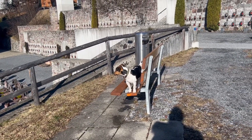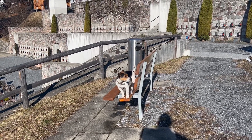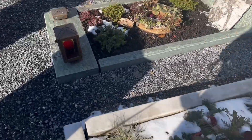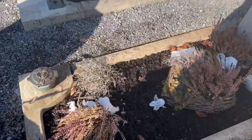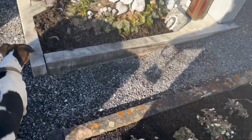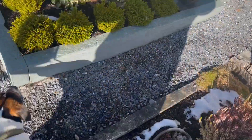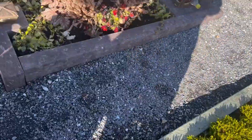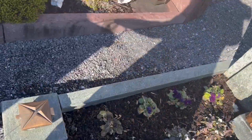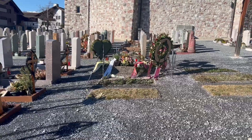And now finally, here's the churchyard at the end of winter, just at the beginning of spring. As you can see, there's still a little snow here and there on the graves. As you can see from the wreaths, we've recently had two funerals.